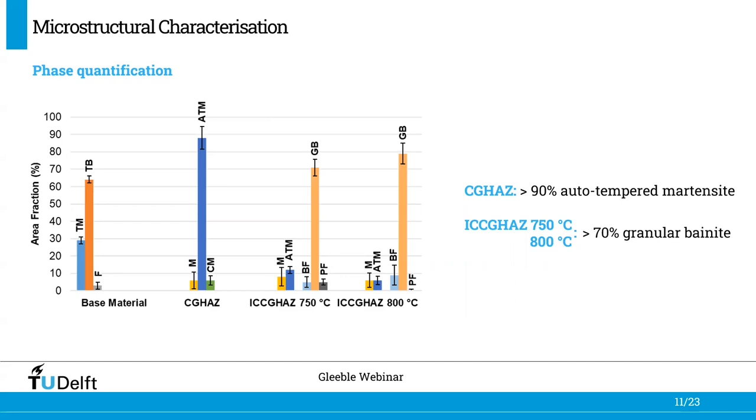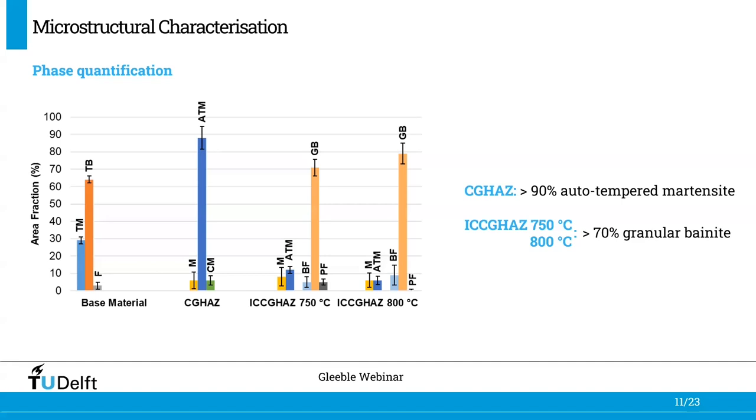For the heat affected zones, the majority phase is auto-tempered martensite for the coarse-grained heat affected zone — making it more than 90% of the microstructure. For the intercritically reheated coarse-grained heat affected zones at 750 and 800 degrees Celsius, the majority of the microstructure is granular bainite, corresponding to more than 70%. The heat affected zones inherited other microstructural features from their base material, such as circular and cubic inclusions, whose parameters — including size and area fraction — were kept the same after the thermal simulations by Gleeble.